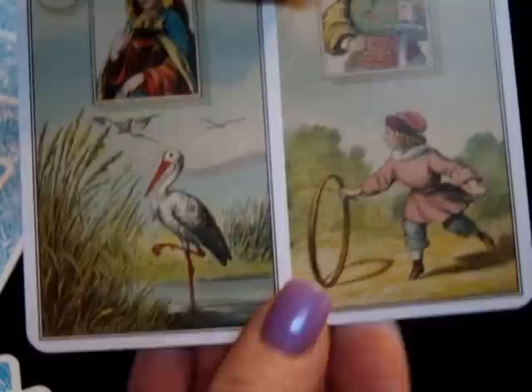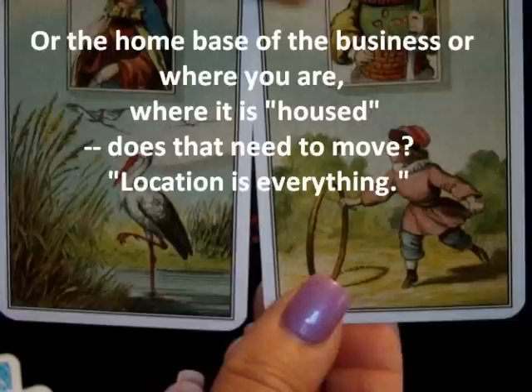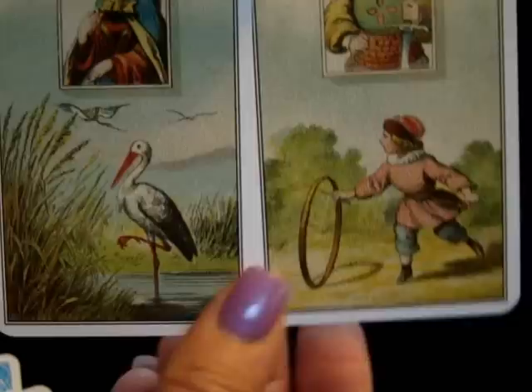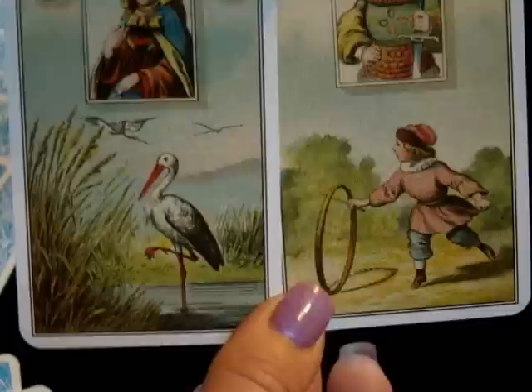Stork and Child — very clear message here. Stork is about movement and migration, moving forward. Child is about a new start. If we're not talking about a literal child, we're talking about starting something new or initiating something. So consider moving something and consider something new. In the context of the other cards, perhaps that loyal person or friend is something you have to move from or toward, and consider something new.